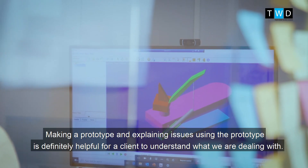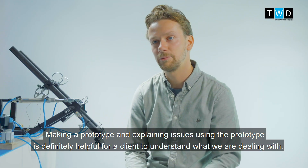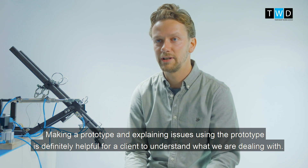Making the prototype and explaining issues using the prototype is definitely helpful for a client to fully understand what we're dealing with.